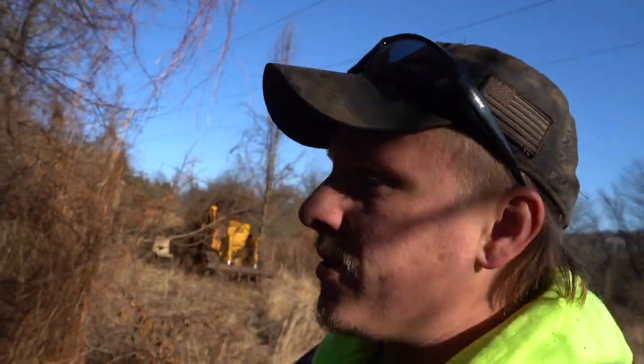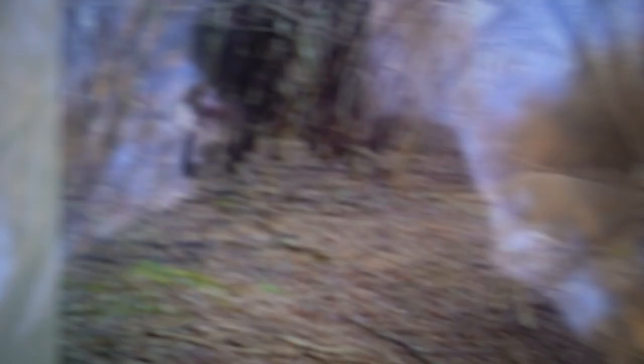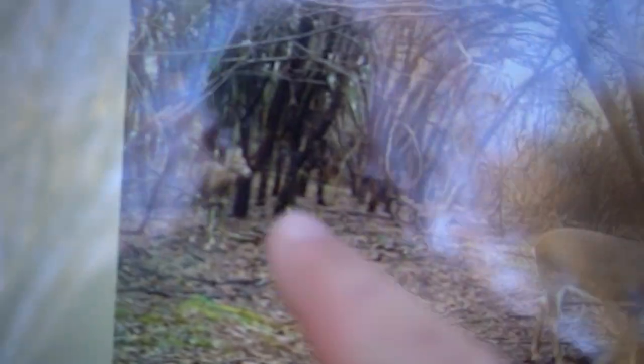I'm happy to report this trail camera is still here. Let me get this camera opened up and we'll get to checking her. Alright, we got our first set of deer. I know it's not focusing but there's a deer there, there's one there, there's a bunch of deer. There's a buck — not too bad.